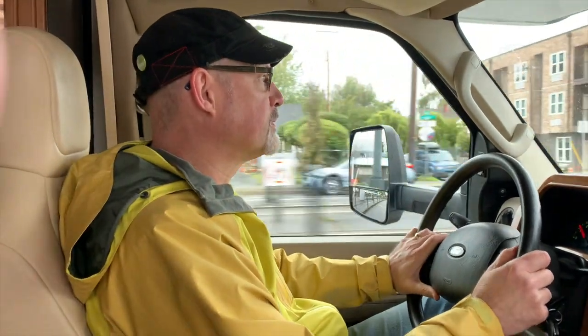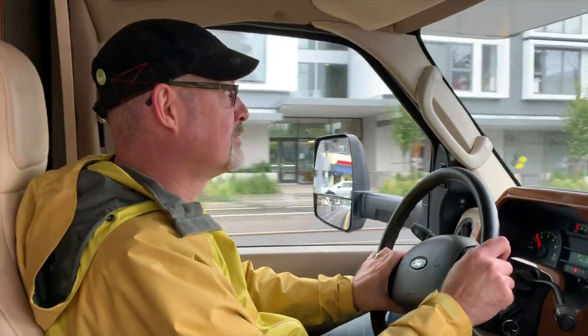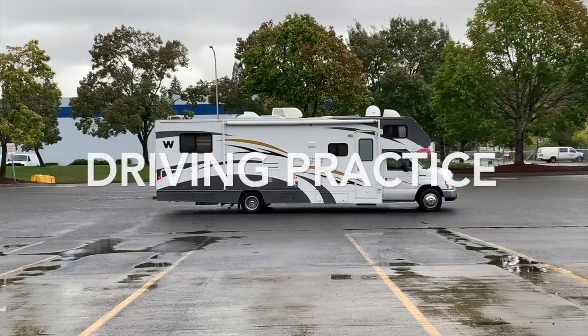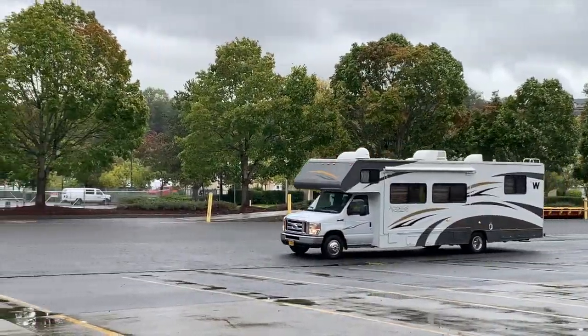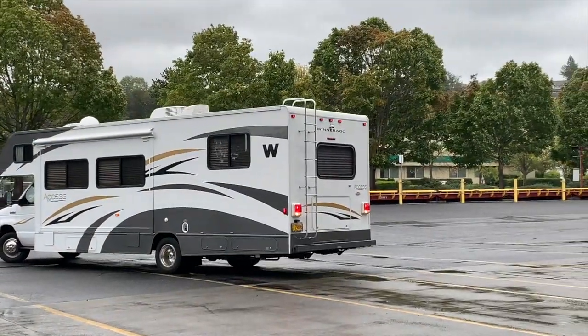Our channel is all about helping you create a life you love. We wanted to create a new life and try something new, so we're going to try the RV life!